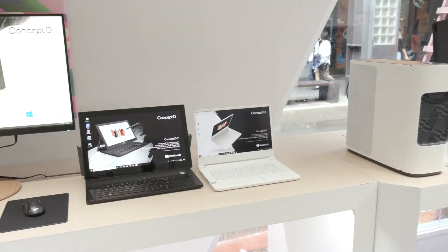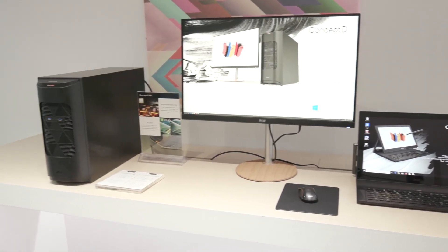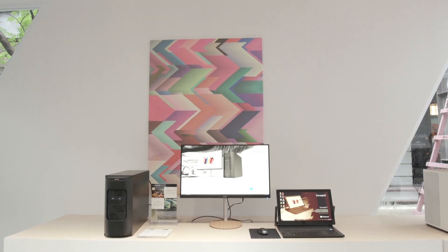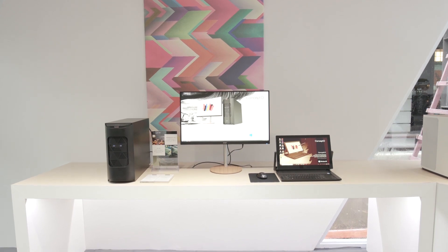Thank you, Hadi. Recently we announced one of our new line of products at GPC in New York — this is our ConceptD line of products. These are for the creative professionals out there, and we knew that we wanted to build systems for this particular group because they need powerful systems in order to complete their tasks. And one of the first that I want to show you here...